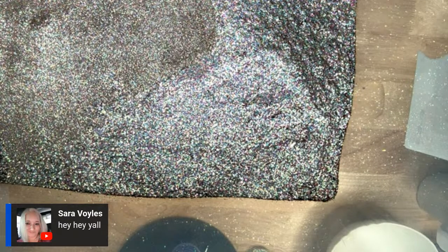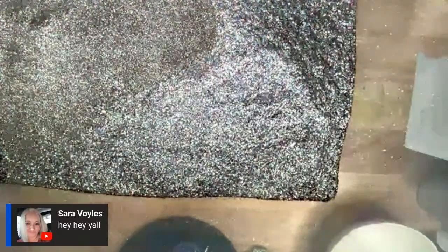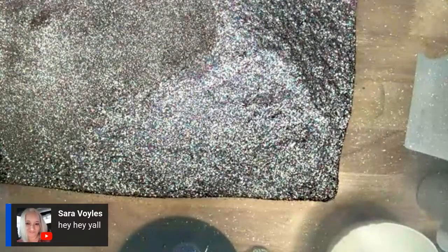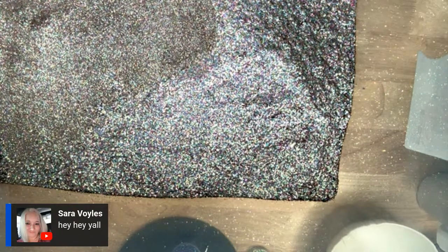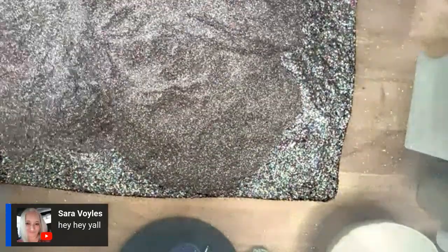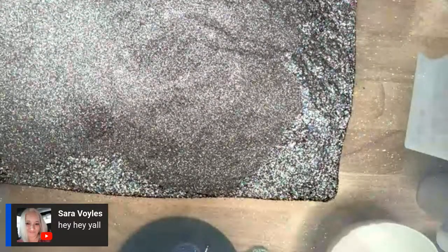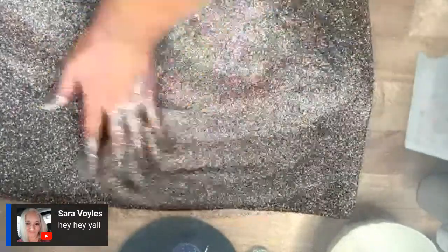We are actually going to work with epoxy today and do the hang method. If you've never delved into chunky glitters because it overwhelms or intimidates you, I'm going to show you the easy, awesome way. The best and easiest way to dive into doing chunky glitter on your tumblers is by doing the hang method. If you've never seen it done, I'm going to be demonstrating it over there.